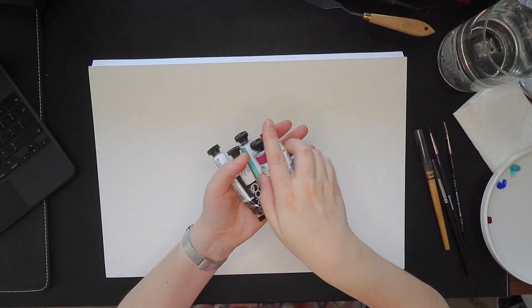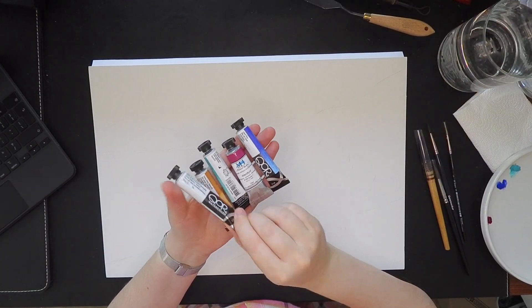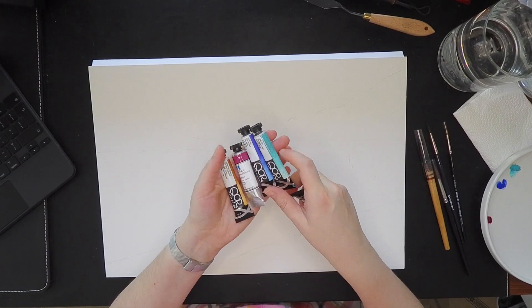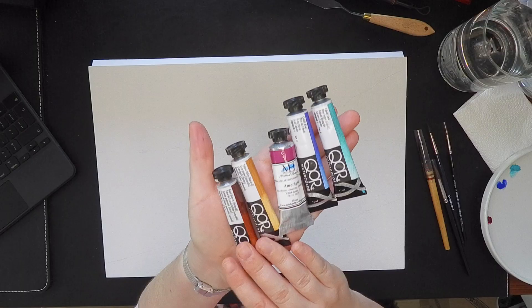Hello everyone! I want to introduce you to my last painting in 2023, in which I was using those five colors that you are seeing right now on the screen. It was Burnt Sienna, Yellow Ochre, Amethyst, Cobalt Blue and Cobalt Teal.